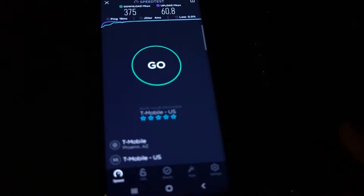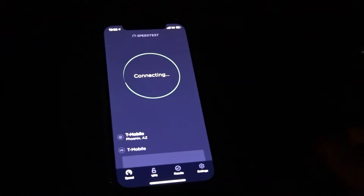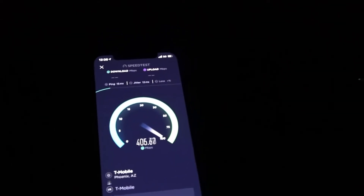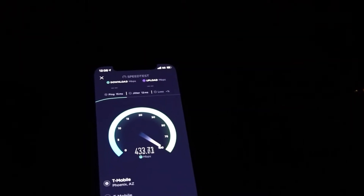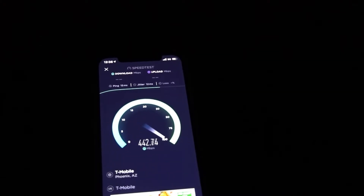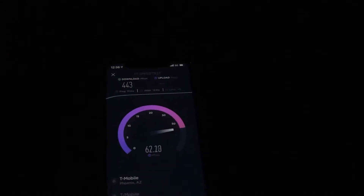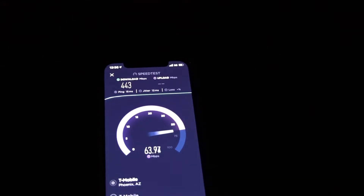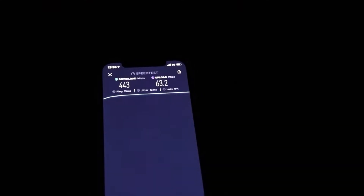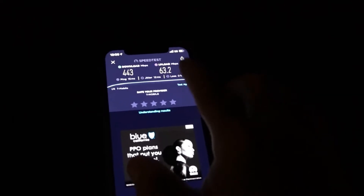We finish up with 375 down by 60.8 up. Now let's test this on the iPhone and see what results it can give us. 15 ping, 12 jitter — and it looks like the iPhone is actually the better contender here guys. We're looking at 443 down.